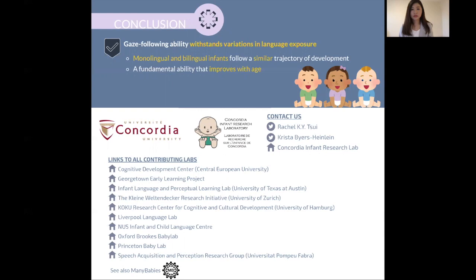Thank you so much for your interest in our study. I would also like to take this time to thank all our collaborators as well as the families who participated in this study. You can also find us through our social media, and here is the list of all the contributing labs. Once again, if you are interested in our study, please feel free to take a look at our preprint. Thank you very much.